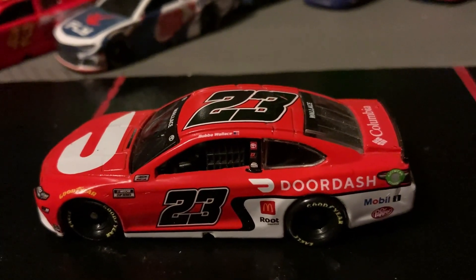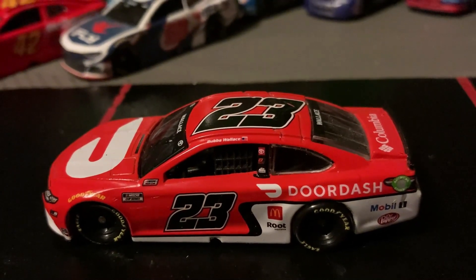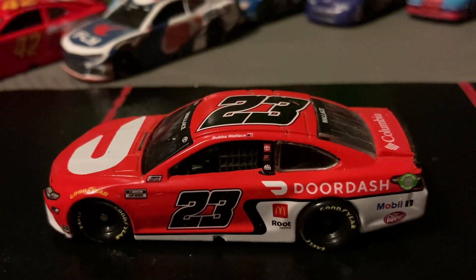Welcome back to Awesome Road Bricks and Cars. In today's video, I will be reviewing the number 23 Toyota Camry DoorDash die cast.